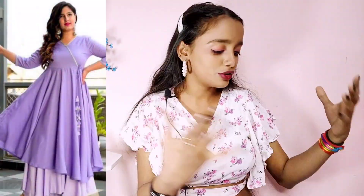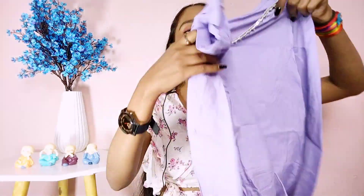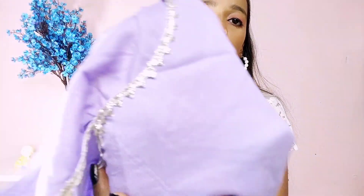So the second dress — it is a lavender color and it is very beautiful. This is a skirt and it also has a bottom. The bottom is very shiny, like a sharara type. This is rayon fabric and it is put on a gota patti. It is very nice.